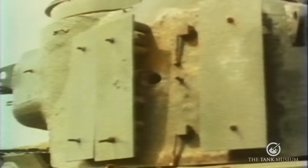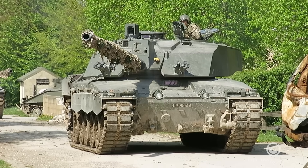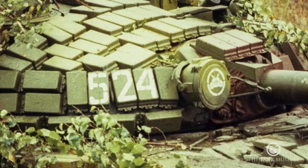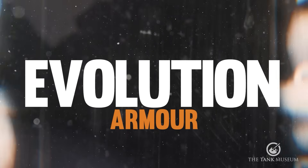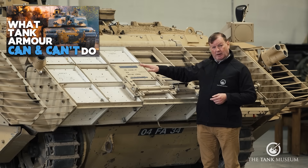Traditional steel armour doesn't provide particularly good protection against APFSDS, so more modern tanks and AFVs use either composite armour or ERA. Most fin rounds are still made of tungsten, but another material — Depleted Uranium, or DU — is also used.